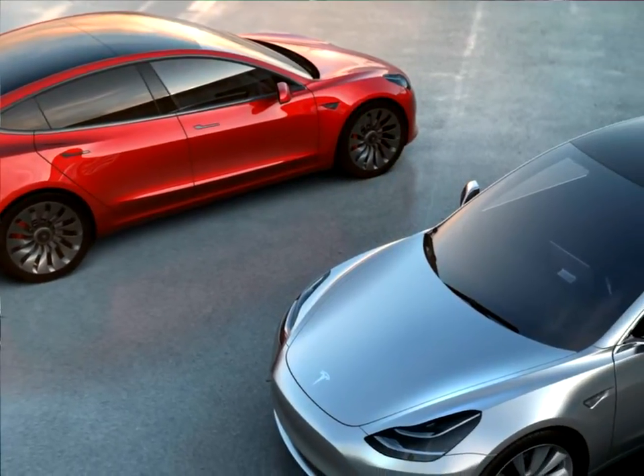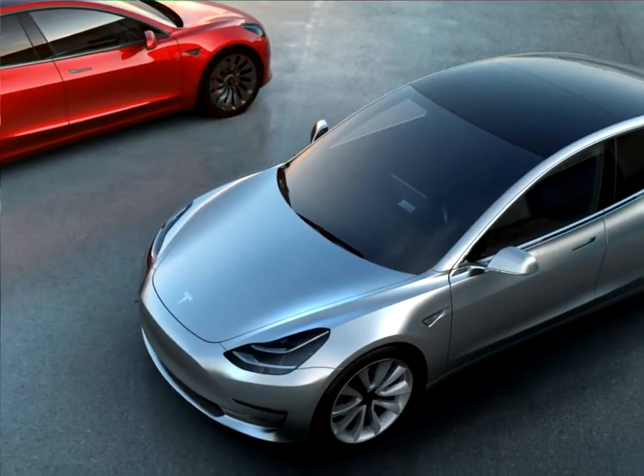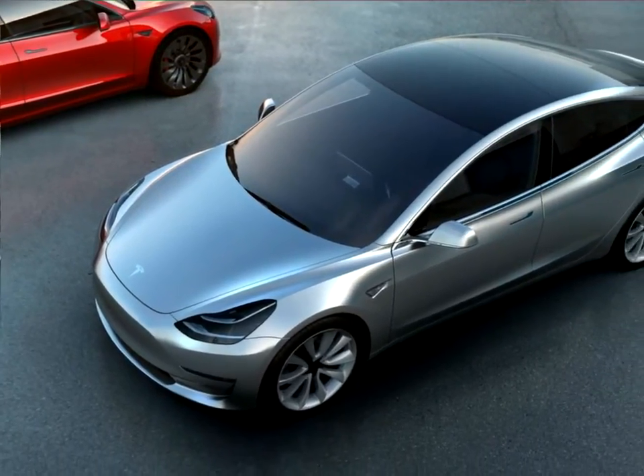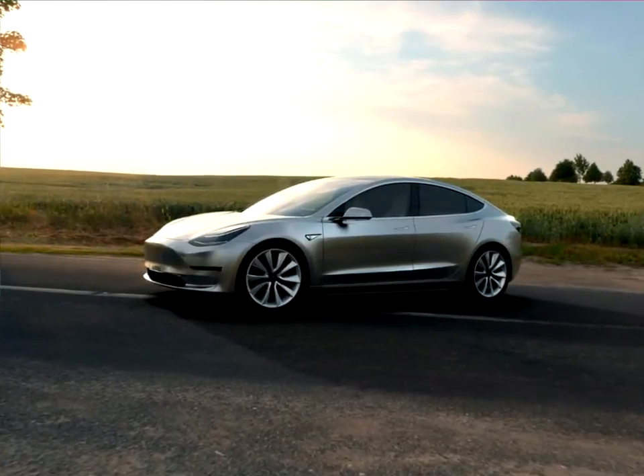The high-efficiency electric motor provides zero to 60 miles per hour acceleration in less than six seconds. And when equipped with electric all-wheel drive, Tesla Model 3 provides safe and dependable traction in all conditions.